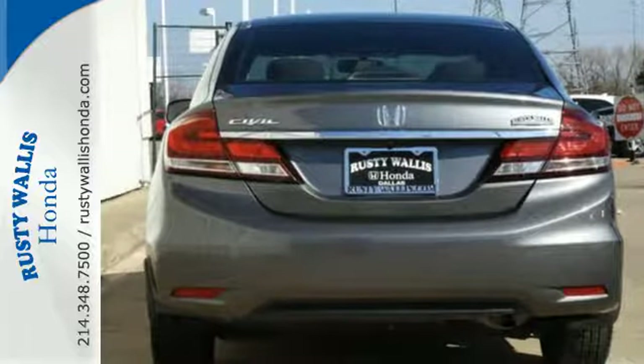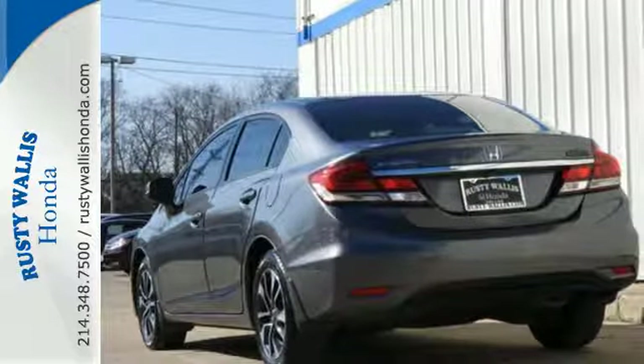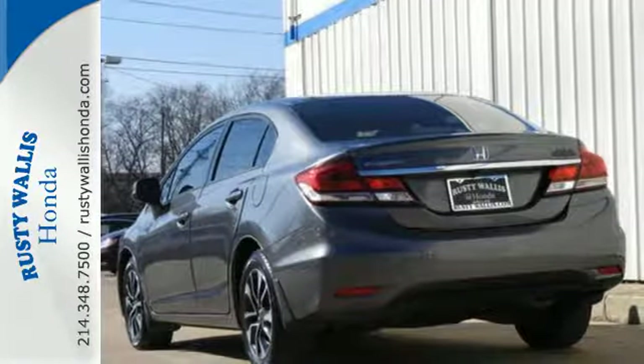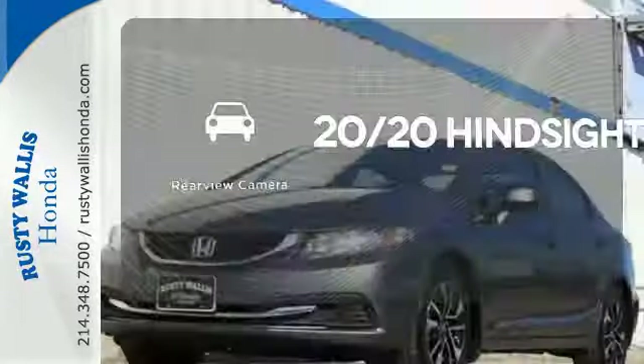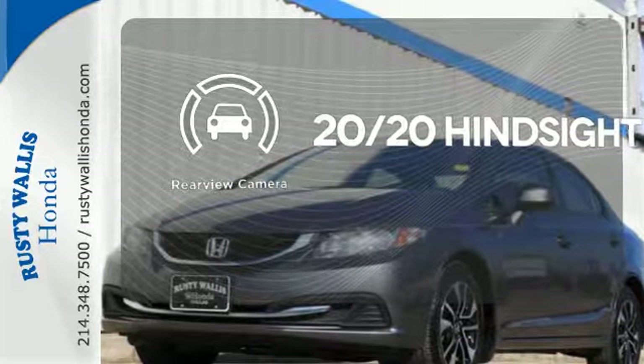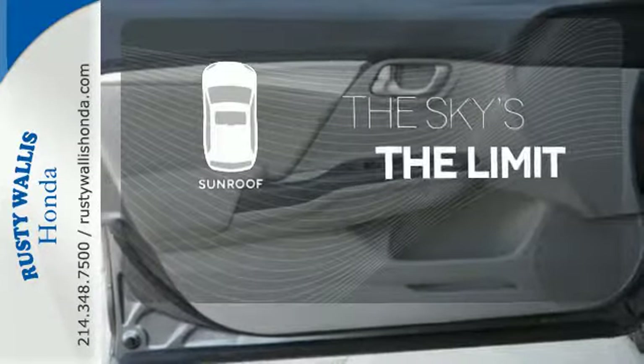This car is packed with convenient features including remote keyless entry, cruise control, and power windows, locks, and mirrors. Select the perfect temperature with climate control. See objects previously out of sight with a rear view camera. Get your daily vitamin D by opening up the sunroof.